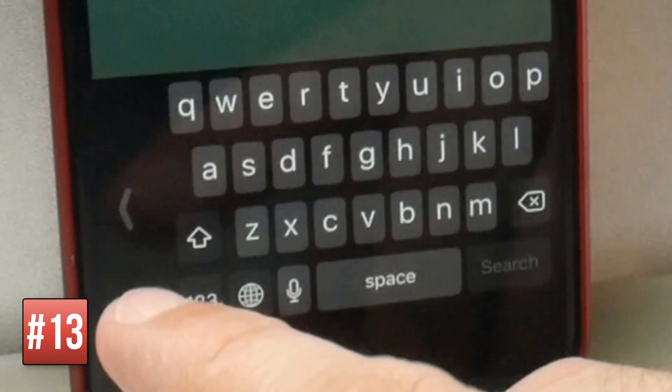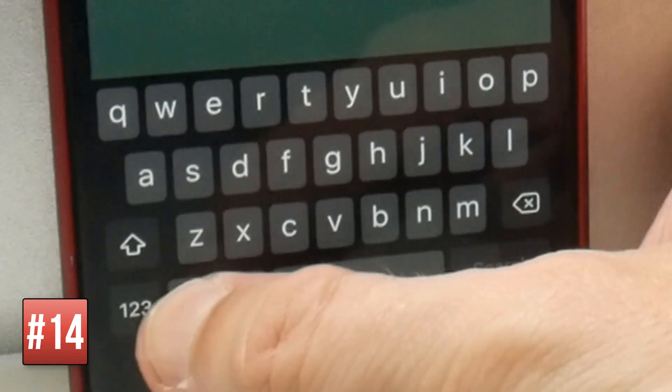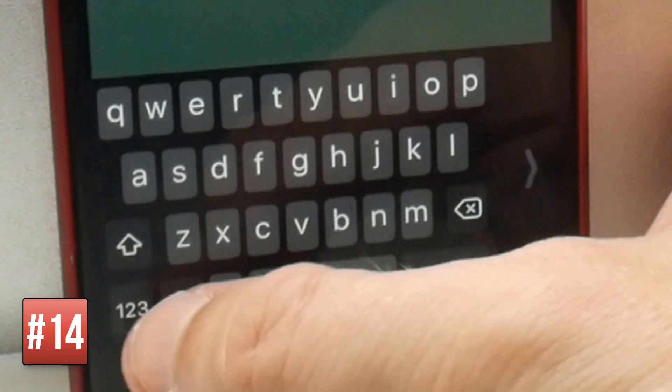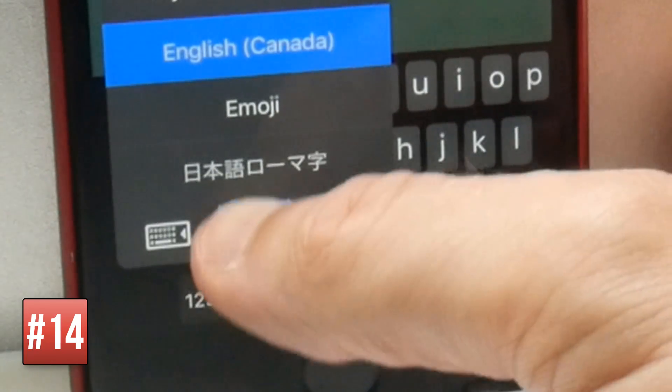To turn the one-handed keyboard off, tap the arrow. If you want to quickly toggle it back on, long press on the globe icon and that gives you the option to set a left-sided or right-sided keyboard, or turn it off again.